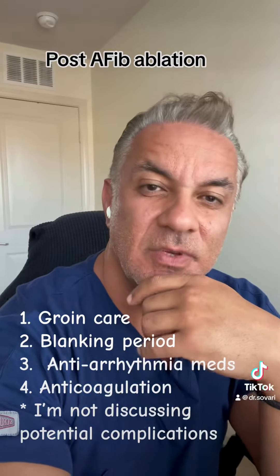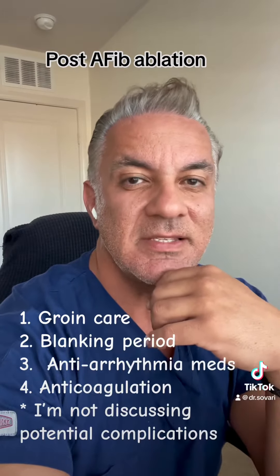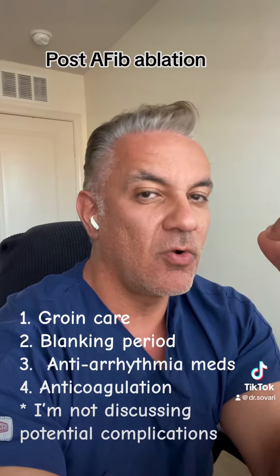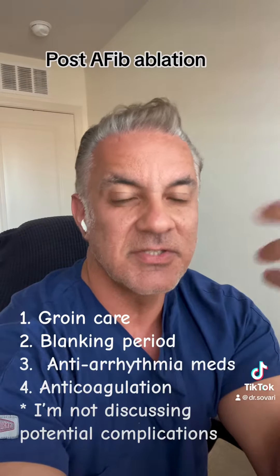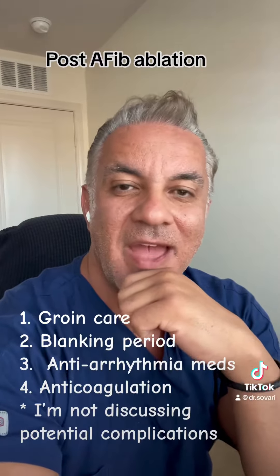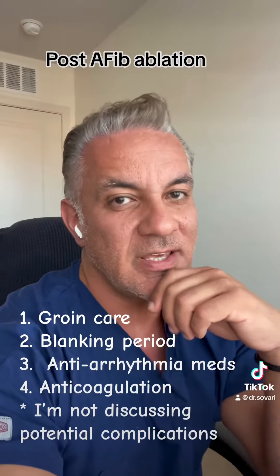Regarding atrial fibrillation, there is a concept called the blanking period, which means the ablation lesions can grow and mature in the first two to three months. The maximum effect of ablation is really confirmed after the first three months. Because of that, a little bit of AFib happening in the first two to three months after ablation will usually go away.